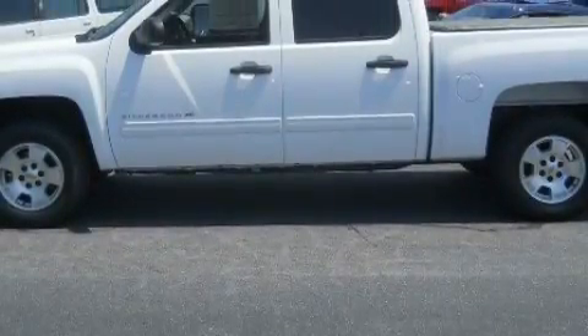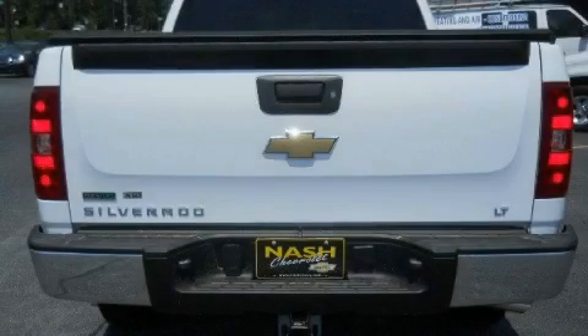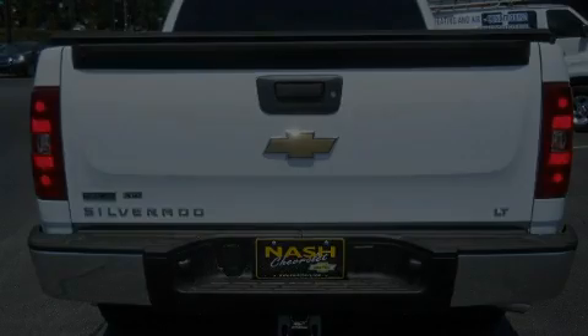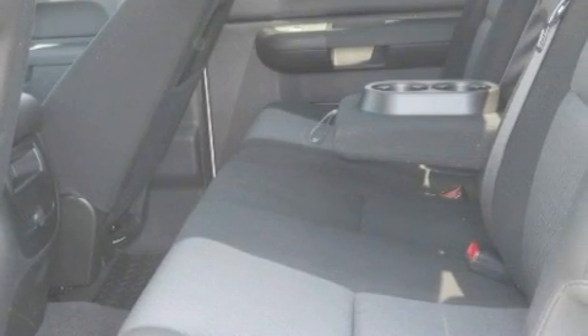This Chevrolet's list of numerous features includes air conditioning with automatic climate control, an adjustable steering wheel, a 6-speaker audio system, XM satellite radio, a low tire pressure indicator, a stability control system, and this automobile's stylish design always looks great.